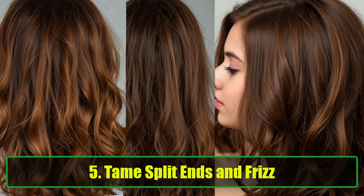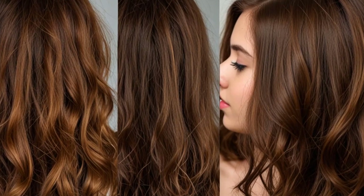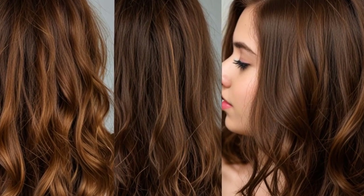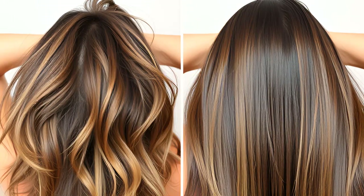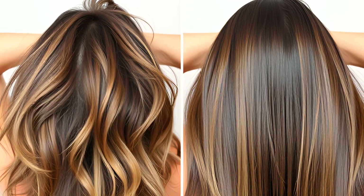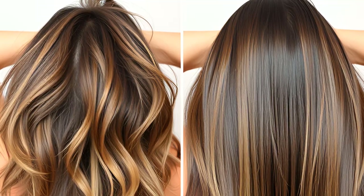5. Tame Split Ends and Frizz. If you're dealing with split ends or frizzy hair, look no further than Vaseline. Just rub a small amount between your palms and apply it to the ends of your hair. The jelly will help smooth out flyaways and give your hair a sleek, polished finish without making it look greasy. Bonus Tip: You can also use Vaseline to tame unruly eyebrows for a clean, defined look.